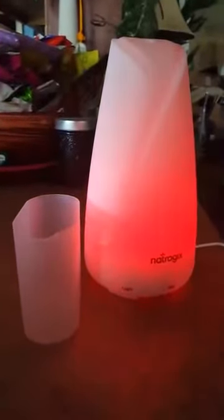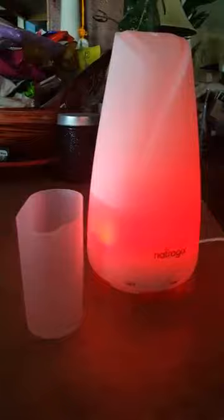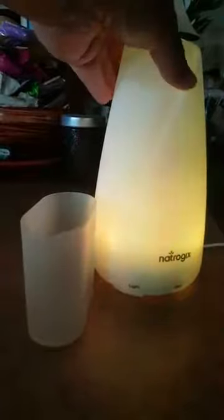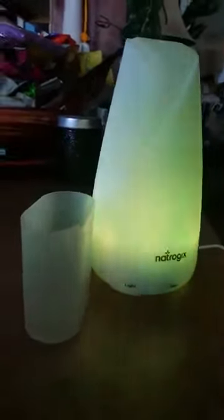This is my newest product that I've been sent to review. It is an essential oil diffuser. It comes with its own little fill cup, and then you just lift open the top, fill it up with water, and add whatever essential oil you want to use.